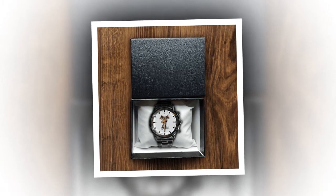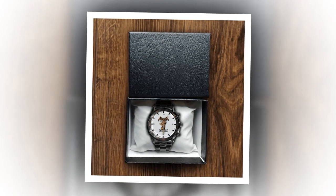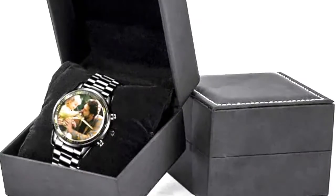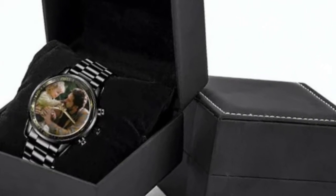Order yours today — don't wait until the last minute to find the perfect Father's Day gift. Order a custom-printed metal watch today and give the dad in your life a gift that's as unique and special as he is. With its stylish design, durability, and precision timekeeping, it's sure to be a gift that he'll treasure for years to come.